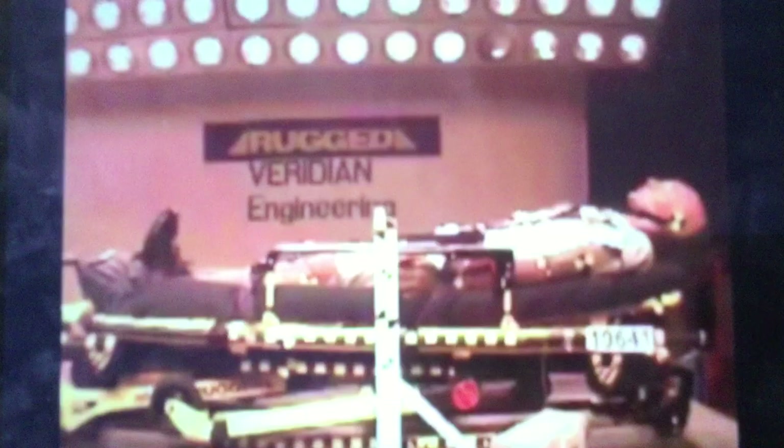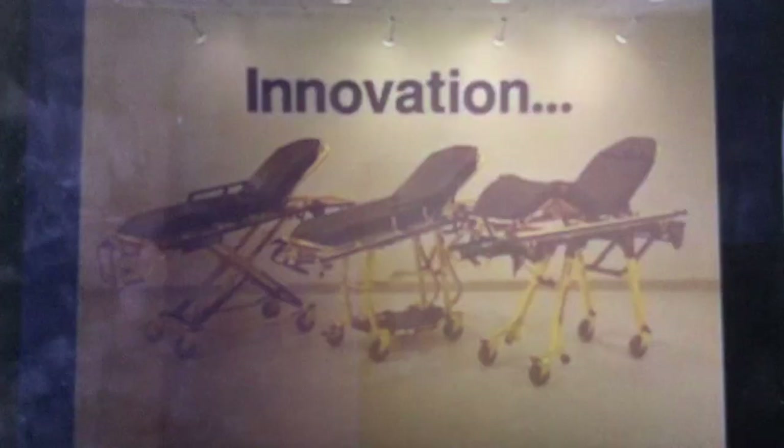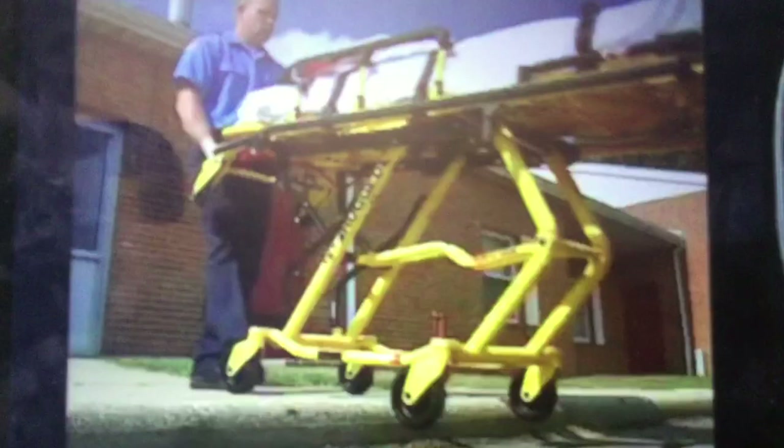Rugged. It brings to mind strength, durability, and that's exactly what Stryker had in mind when it created the Rugged series of Ambulance Cots. With over 50 years experience in design, testing, and building top quality products, Stryker knows the ability to withstand the rigors of continuous use. That's why Stryker added features that directly impact performance.